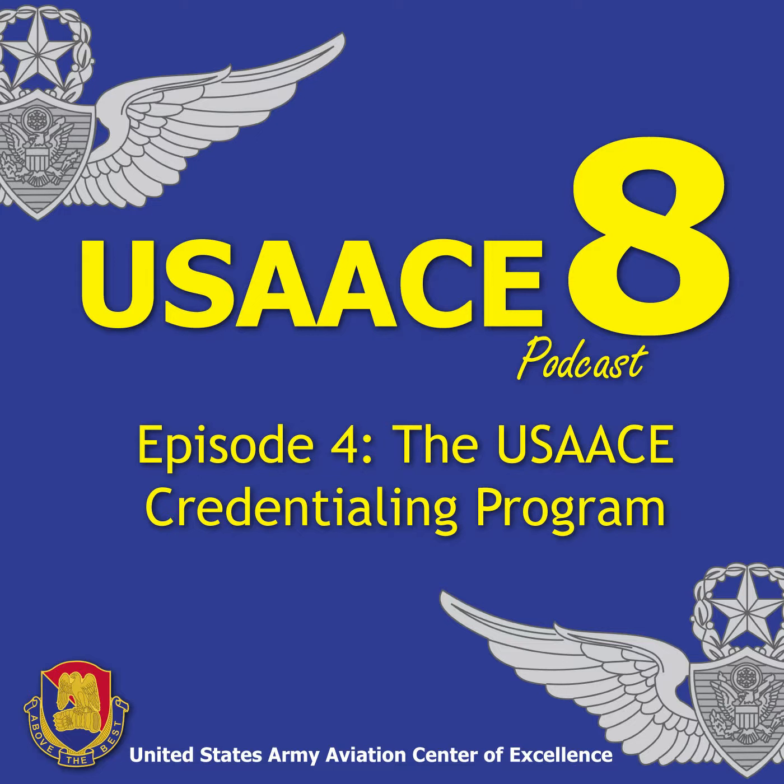What is the USACE Credentialing Program, and how is it different than other credentialing programs? There are three types of credentials: institutionally delivered credentials that are aligned with POIs managed here at Proponent; mandatory credentials, which align with soldiers' MOSs that they have to maintain to perform the MOS; and all of the credentials that are in the Credentialing Assistance Program — any credential you'd like to obtain at your heart's desire with your $4,000 a year tuition assistance money.